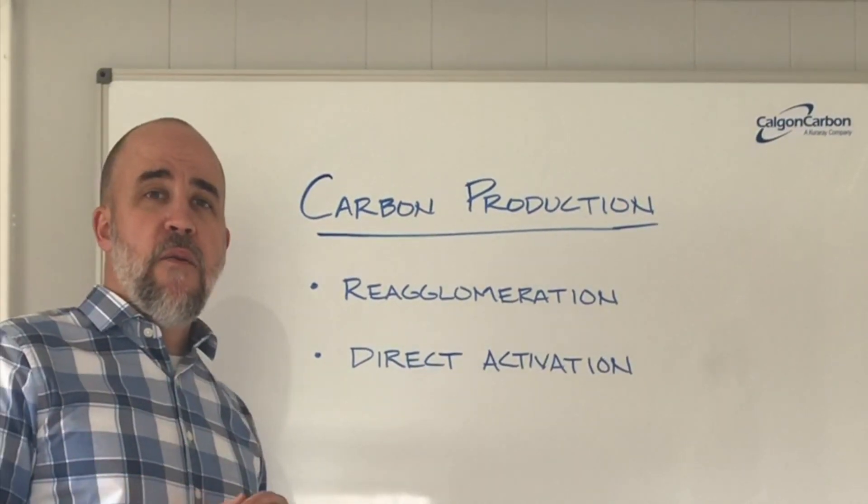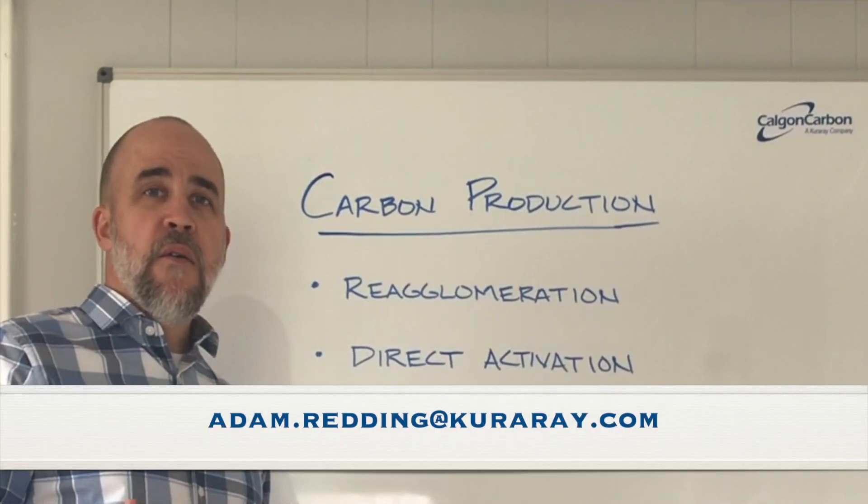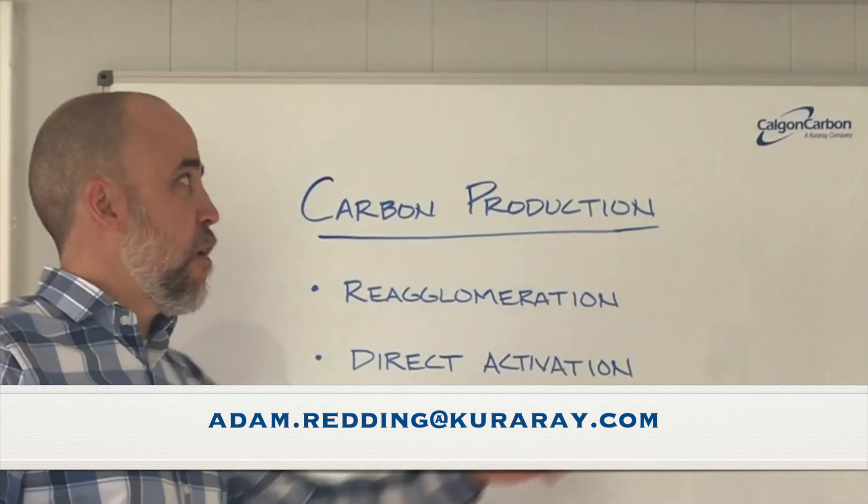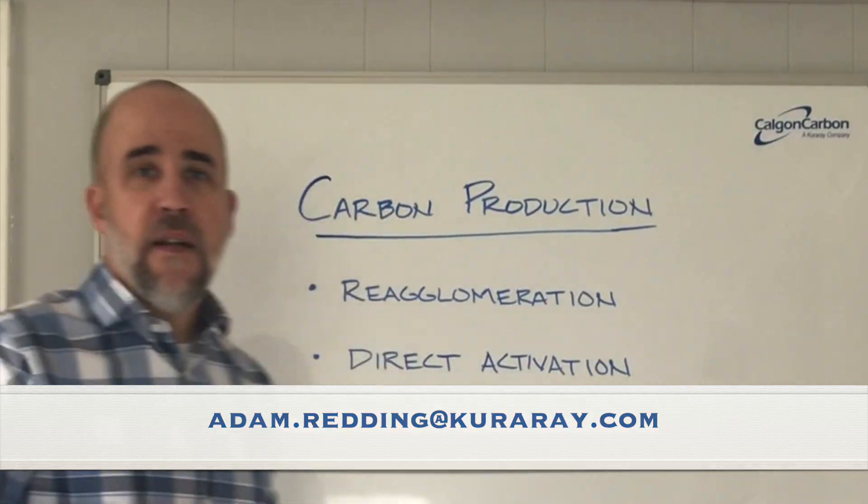Thank you very much, and if you have other questions, please put them in the comments or feel free to email me at adam.redding@karare.com. Karare is our parent company, shown here. Thank you very much.